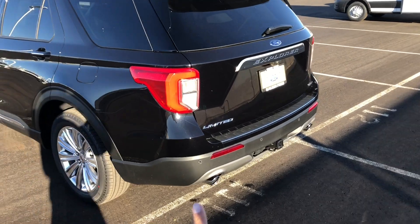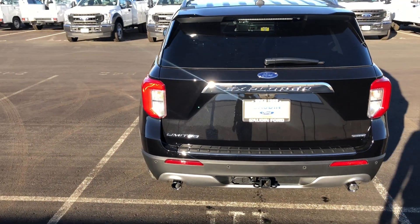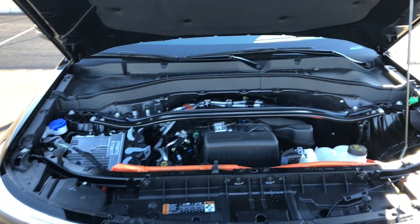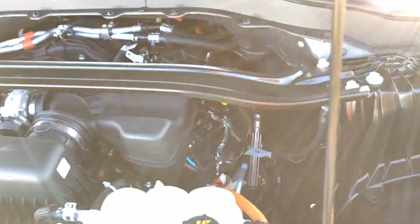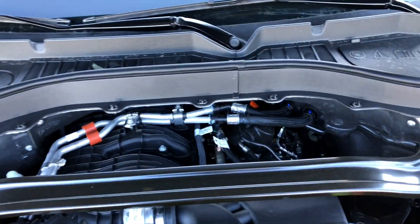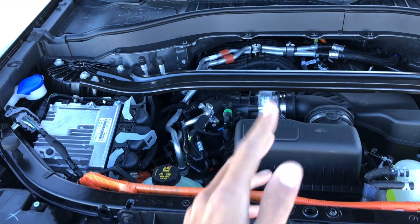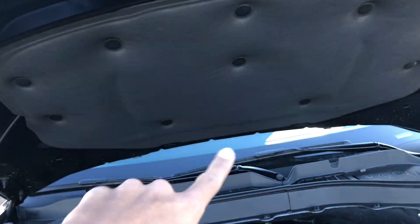Going to the back, the Limited gets dual exhaust with a nice finish around the exhaust tips. This one does have a trailer hitch. It says Limited and then Hybrid — pretty cool. There's a window sticker; I'll pop up a picture on screen. Under the hood you can see the 3.3-liter naturally aspirated V6 with the orange tubes for the hybrid system. It makes 318 horsepower and 322 pound-feet of torque, 27 city and 28 highway MPG. It does have a strut tower brace, and there's a little hood liner.